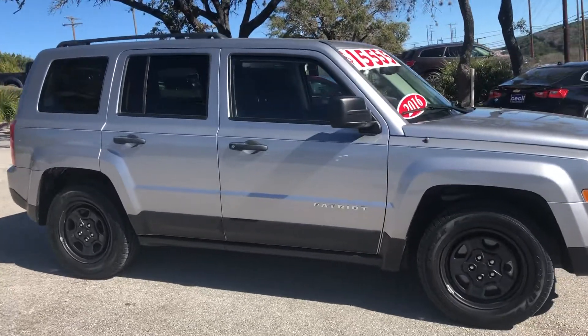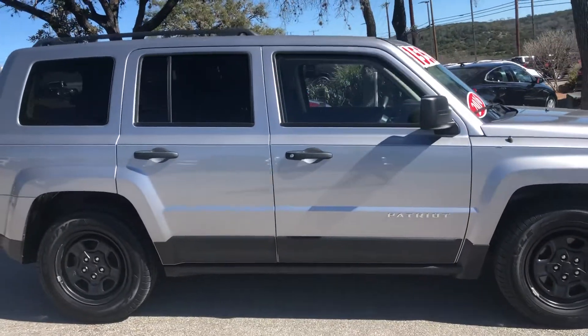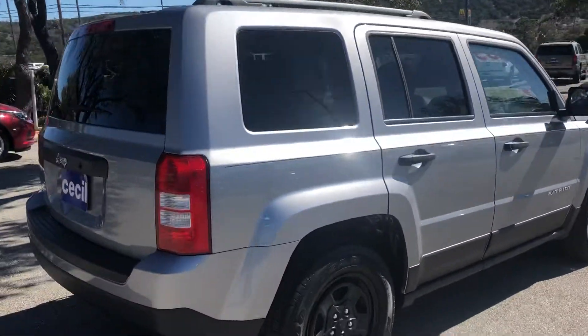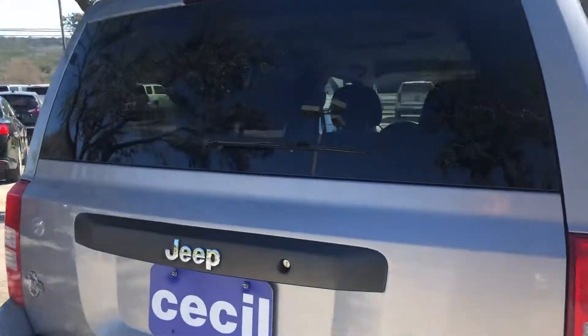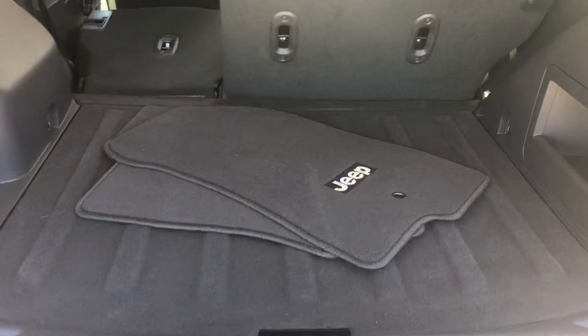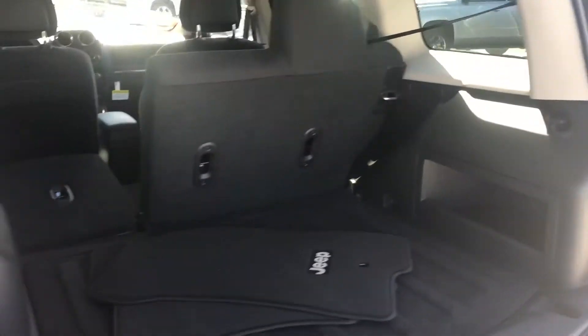As you can see, it does come in a beautiful billet silver clear coat with the blacked-out Jeep wheels, which really make it pop. I do have plenty of cargo volume here in the back, with floor mats and your 60-40 folding seats.